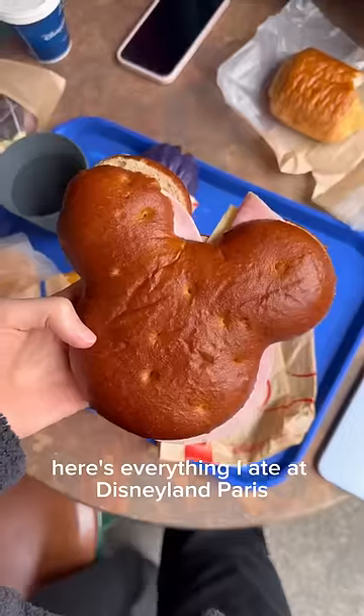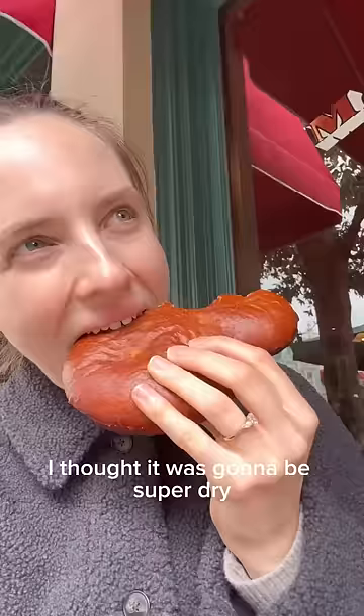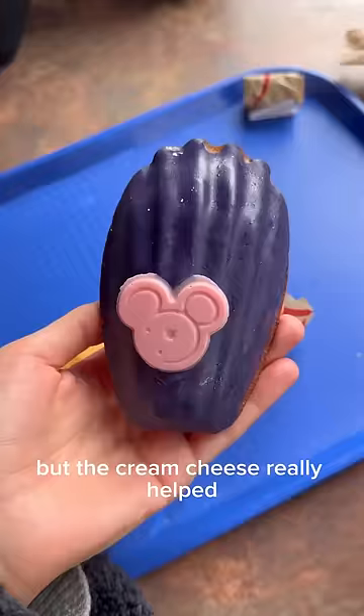Here's everything I ate at Disneyland Paris. I started off with the pretzel sandwich, which was actually a lot better than it looks. I thought it was going to be super dry but the cream cheese really helped and it was quite a good flavour.